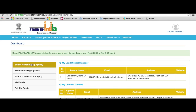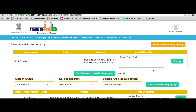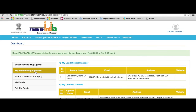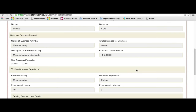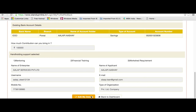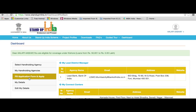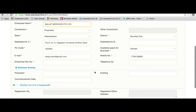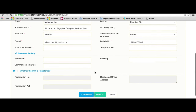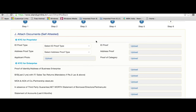A customized menu is available on the dashboard. The applicant can select a hand-holding agency as per his or her vicinity. Post selection, the selected hand-holding agency details will appear under the tab My Hand-Holding Agency. Under the My Details tab, the applicant's detailed profile will appear. The portal allows need-based updation if required. The portal provides online application filling in six easy steps as per the IBA format. Mandatory fields can be identified by a red asterisk along with the field specifier. The applicant can upload self-attested relevant documents while applying.